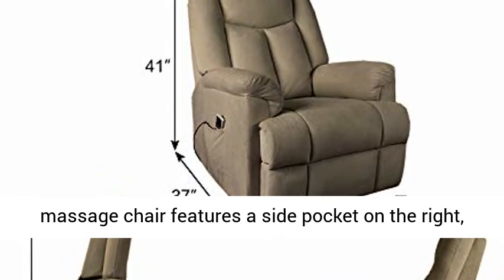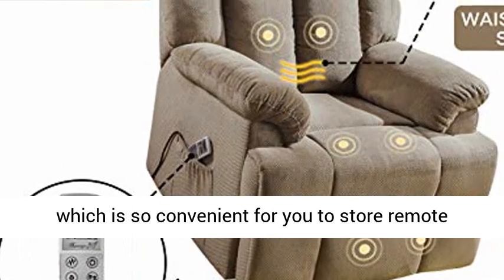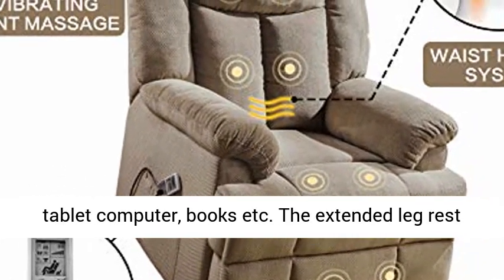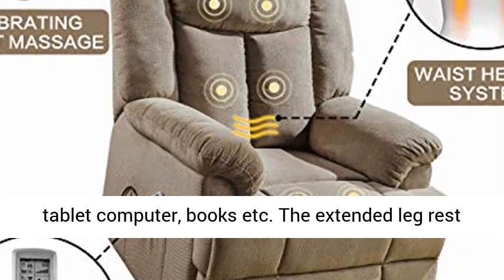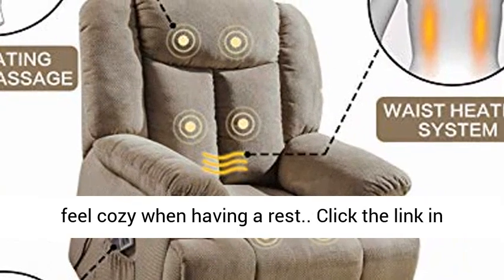Side pocket and leg rest: the full-body massage chair features a side pocket on the right, which is convenient for storing the remote control and other small items such as your phone, tablet, computer, books, etc. The extended leg rest provides a great sleeping position, making you feel cozy when having a rest.